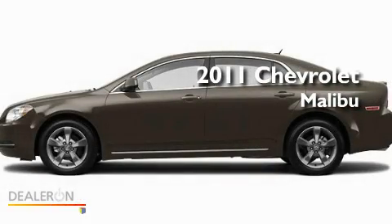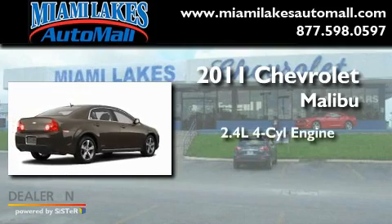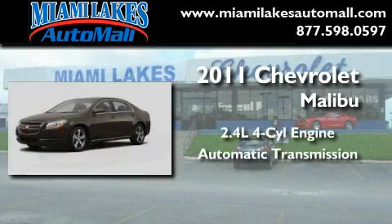This is a brand-new 2011 Chevrolet Malibu. It has a 2.4-liter four-cylinder engine and an automatic transmission.